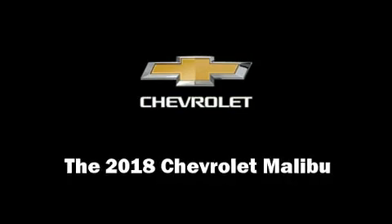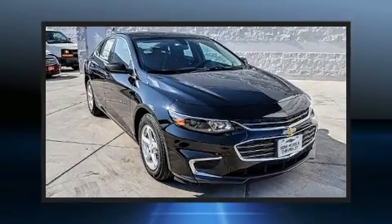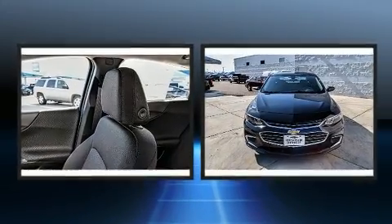Come test drive this 2018 Chevrolet Malibu. This four-door, five-passenger sedan is ready to drive off the showroom floor.